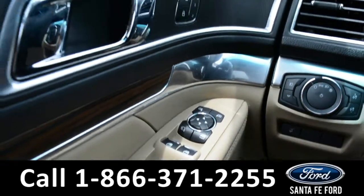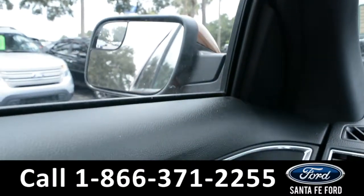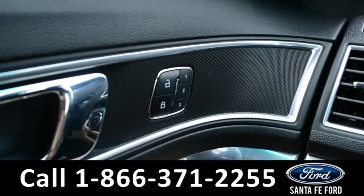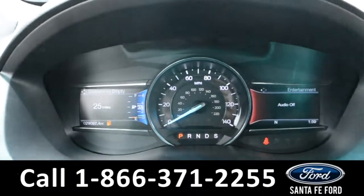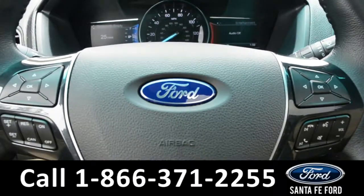Inside this vehicle there are powered windows, locks, and mirrors, as well as memory seats, mirrors, pedals, and the steering wheel for the driver's side. Here's a quick look at the dashboard and steering wheel.